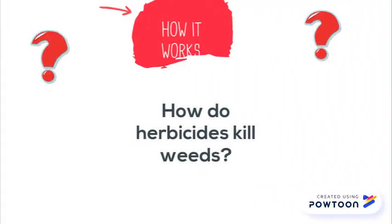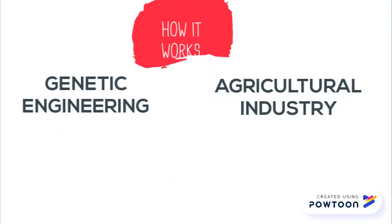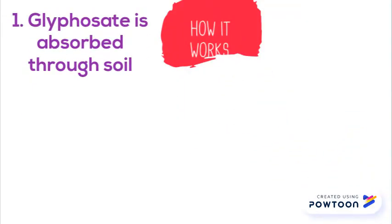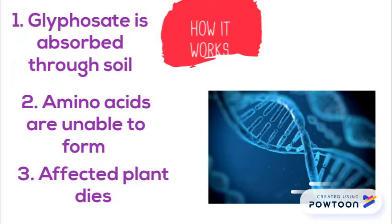How it works. Herbicides are composed of chemicals which are made to kill weeds. However, sometimes the weeds can be resistant to the herbicide and the crop itself is killed. To solve this problem, genetic engineering has been introduced into the agricultural industry and it is now known as a commercial success. Once glyphosate is absorbed by the plant through soil, certain amino acids are unable to form, which eventually leads to the affected plant dying. At the same time, HRC contains genes which act on the ingredients, ultimately making the herbicide harmless to the crop.